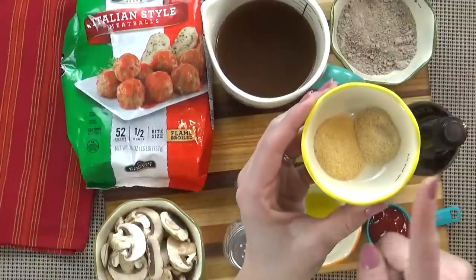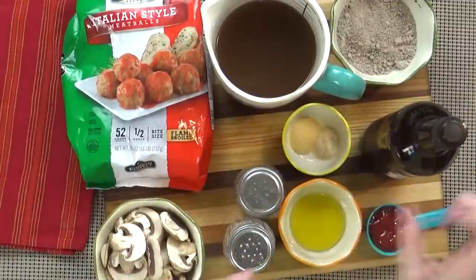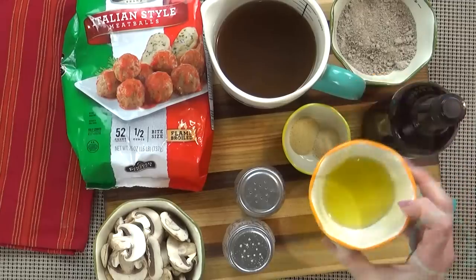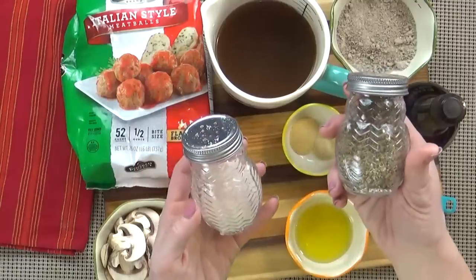I'm also using one teaspoon of powdered garlic and one teaspoon of powdered onion, one teaspoon of Worcestershire sauce, about one tablespoon of olive oil, two tablespoons of ketchup, and salt and pepper to taste.